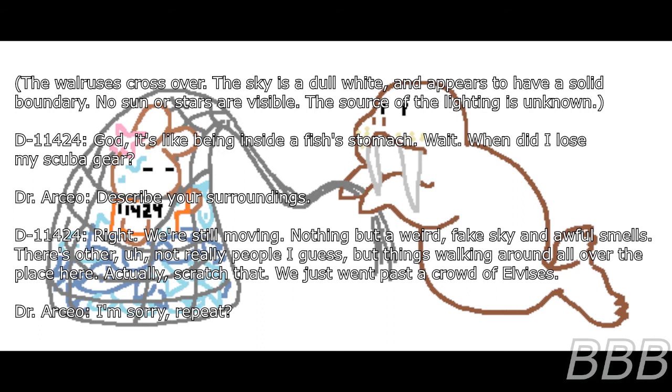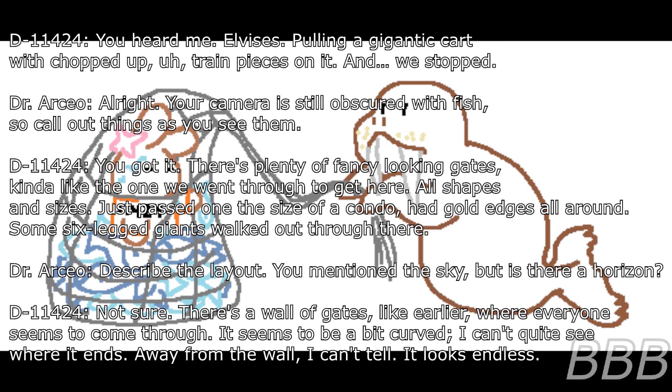D-11424: Wait. When did I lose my scuba gear? Dr. Osseo: Describe your surroundings. D-11424: We're still moving. Nothing but a weird fake sky and awful smells. There are other things walking around here. Actually — we just went past a crowd of elephants. Pulling a gigantic cart with chopped-up chain pieces on it. We stopped. Your camera's still obscured with fish, so call things as you see them. D-11424: You got it. There are plenty of fancy-looking gates, kinda like the ones we went through to get here — all shapes and sizes. One the size of a condo had gold edges. Some six-legged giants walked out through there.